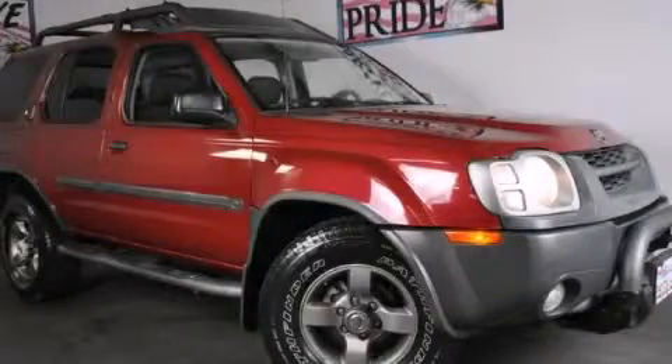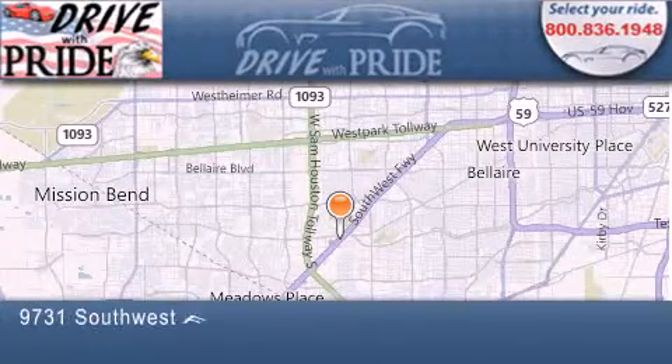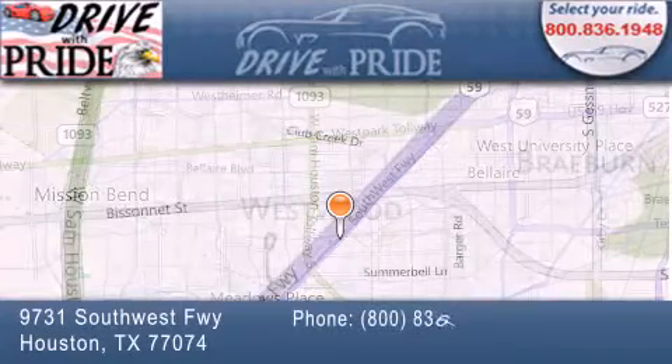Call now to find out how you can own this breathtaking automobile. Thank you for considering Drive with Pride for your next pre-owned vehicle. We have been serving the Houston area since 1995.